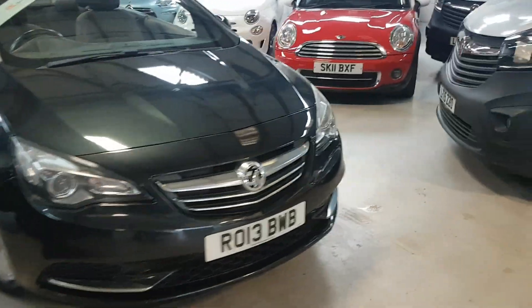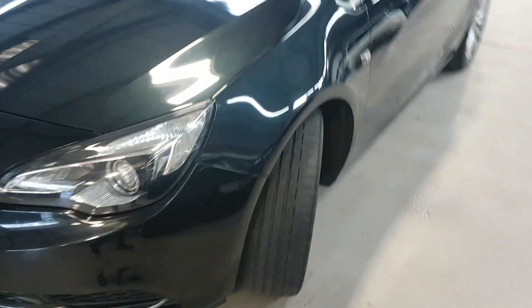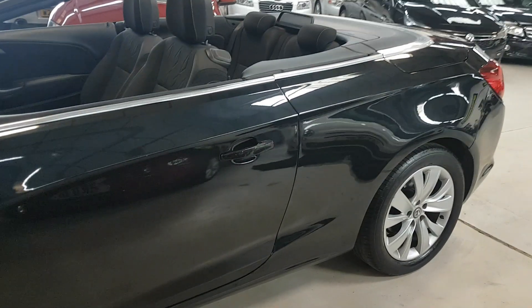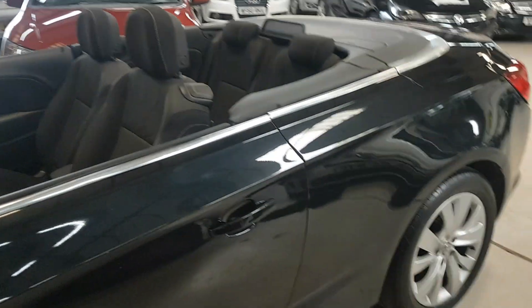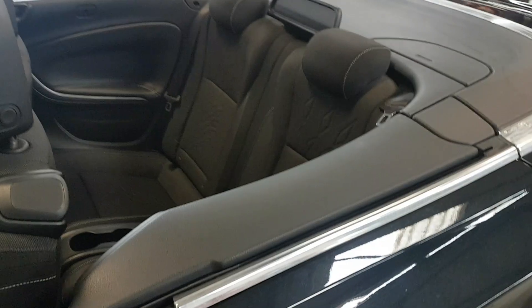So let's walk around it and show you what you get. With a nice alloy, it's all in great condition. As you can see down the side, it's lovely. There's no marks or chips there, and I'll show you pictures when they've got the roof up as well.